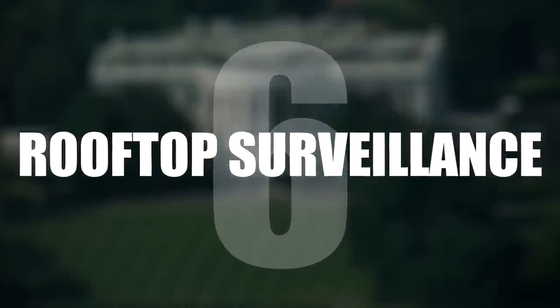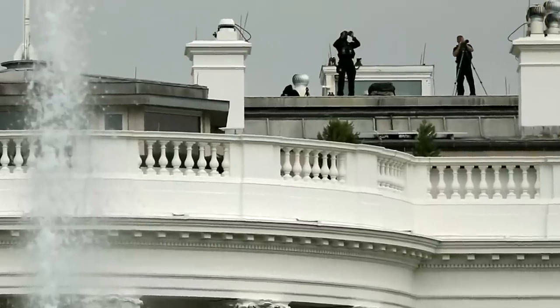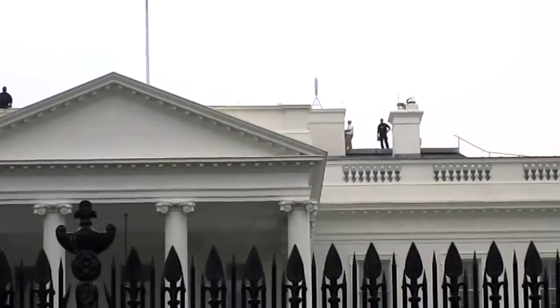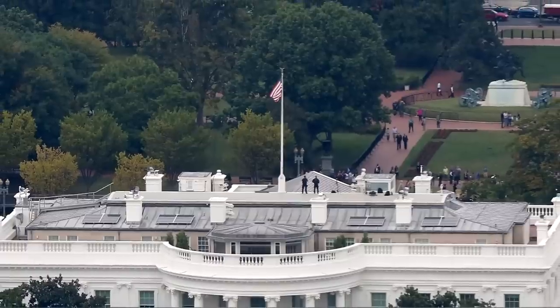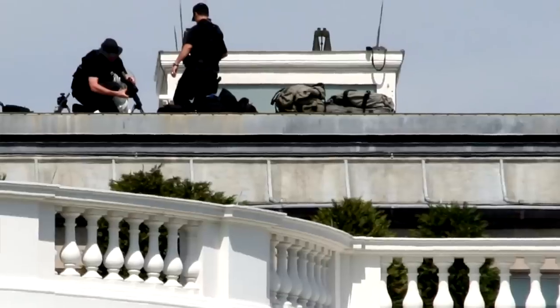Number 6: Rooftop Surveillance. Other than the occasional agents with cameras, the rooftops are filled with instruments and antennas said to be used to monitor the airspace above the grounds, and perhaps even anti-drone vigilance.